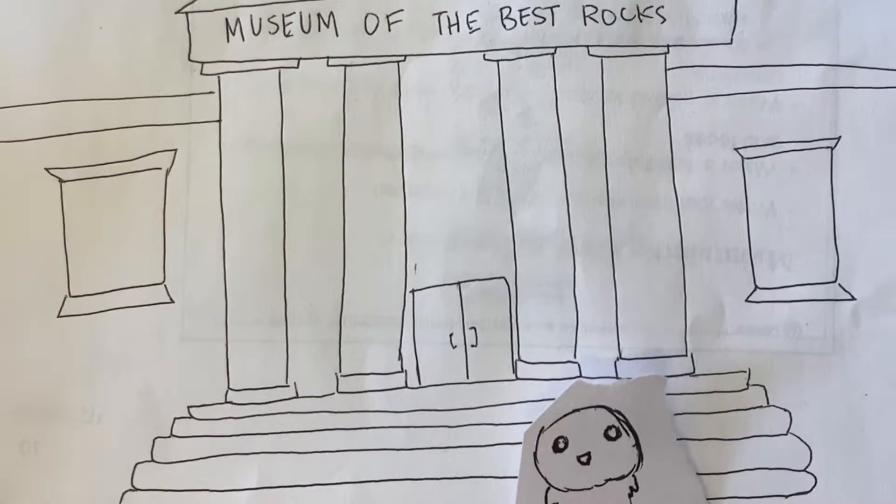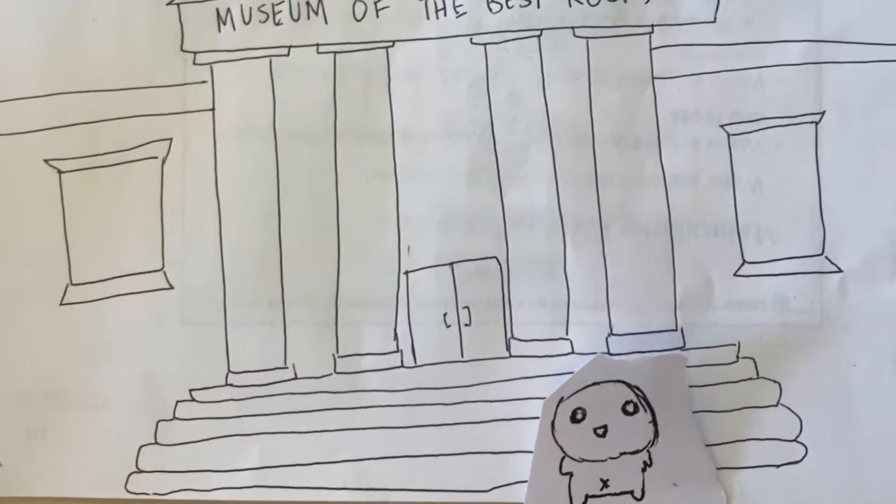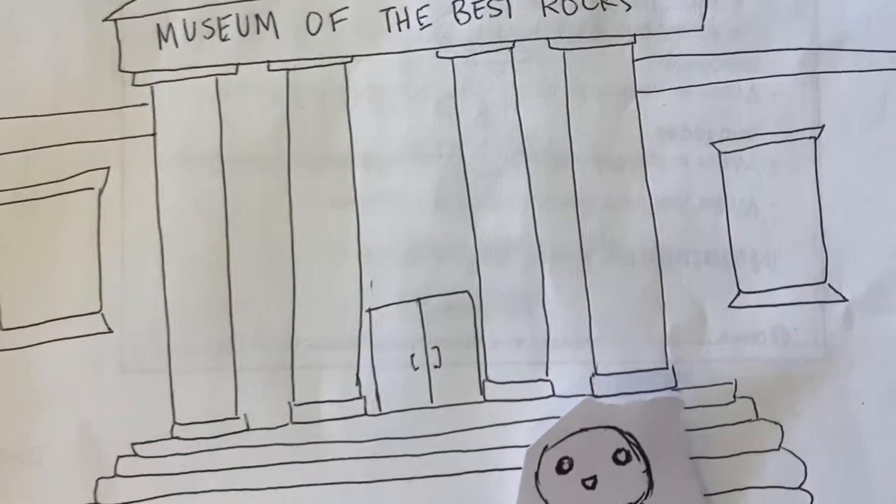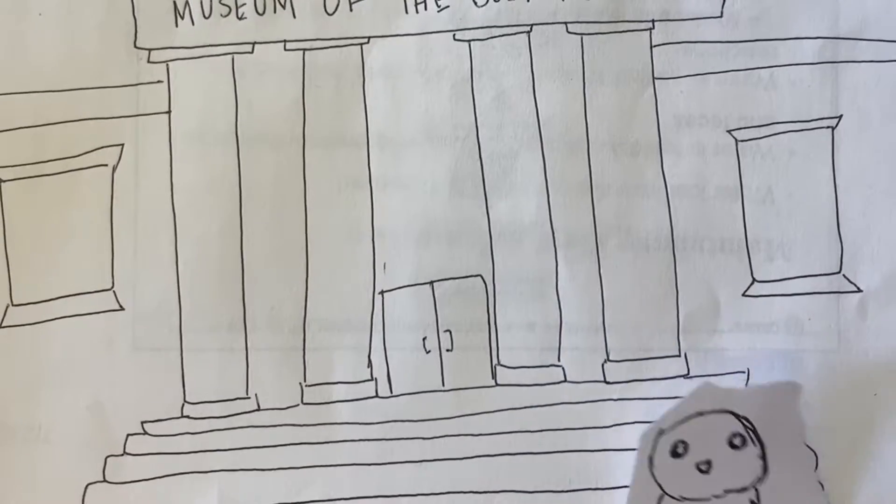I get a median pay of over $50,000 and it only takes a bachelor's in art history and archaeology in order to be qualified. Anyways, let's get right into it.